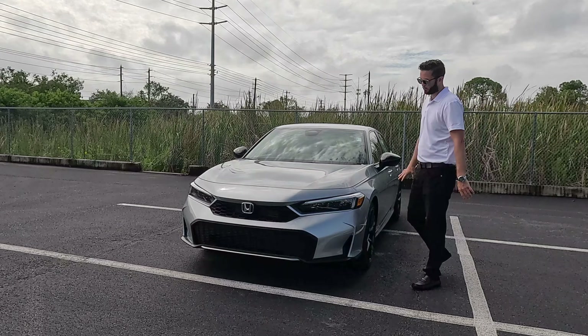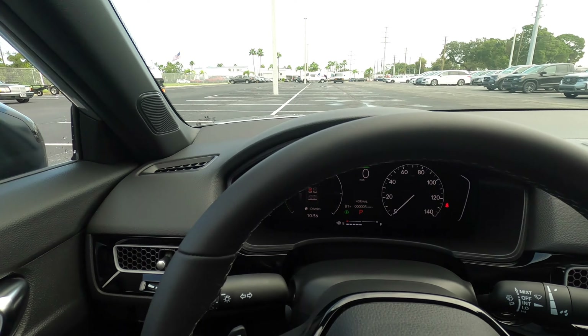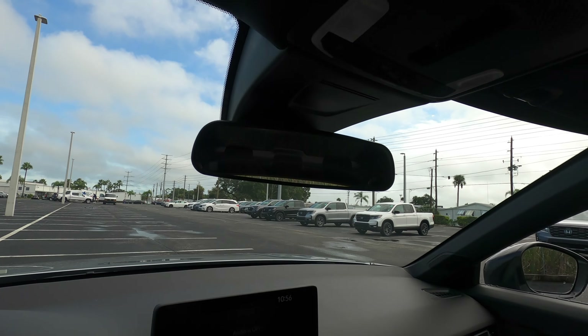Six-way manual seat adjustment for the front. Heated seats are standard on the hybrid trim; leather seats and eight-way power adjustment come with the Sport Touring Hybrid, along with four-way manual for the passenger. Sport pedals are standard on the hybrid trims. Headroom and leg space are not an issue. The Civic dashboard is the same across all trims, and the auto-dimming rearview mirror is only on the Sport Touring Hybrid. A moonroof is standard on the hybrid trim.